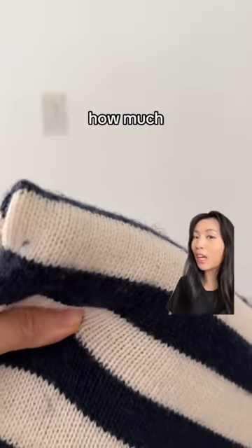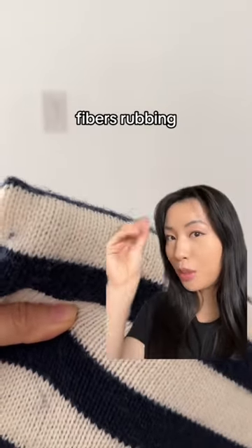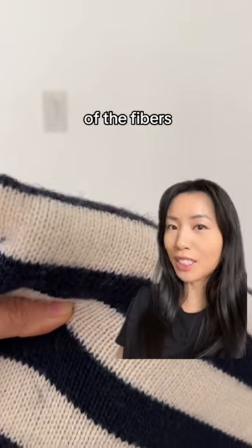How much a sweater will pill depends on how much you wear it and how fuzzy it is, because pilling is just the surface level fibers rubbing together to form little balls. How fuzzy a sweater is depends on the length of the fibers that make up the yarn.